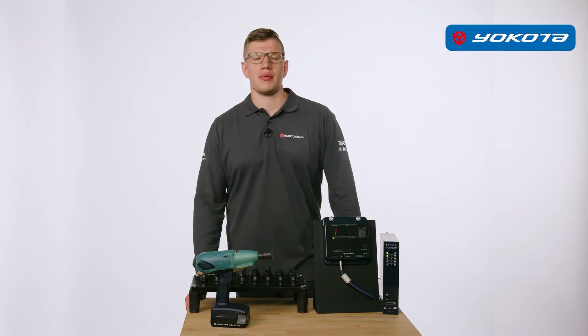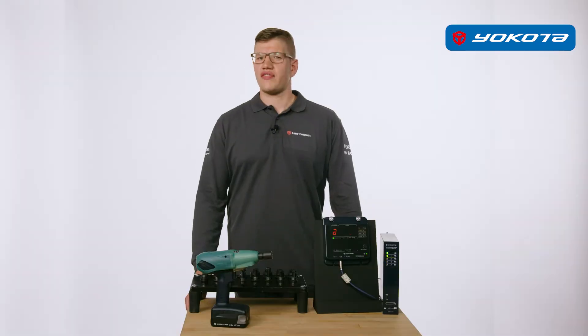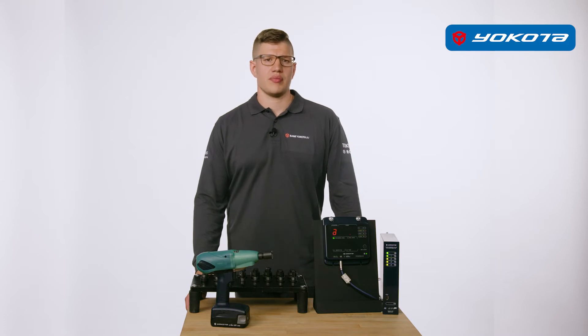The advantages of hydraulic impulse wrenches are they're fast, have no kickback, and above all they produce the best quality torque because of the hydraulic impulses, and therefore bring the most accurate torques and clamp forces with the lowest relaxation losses.